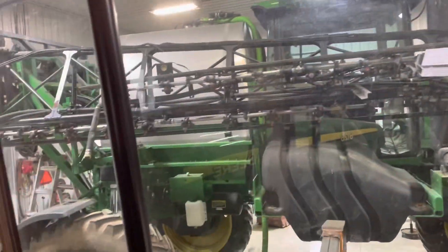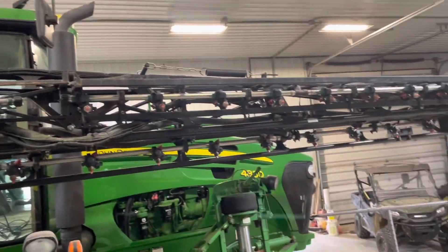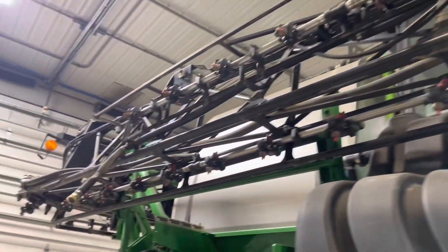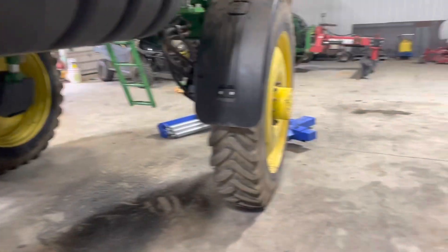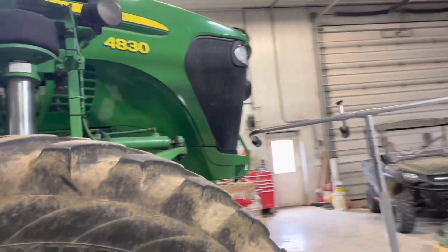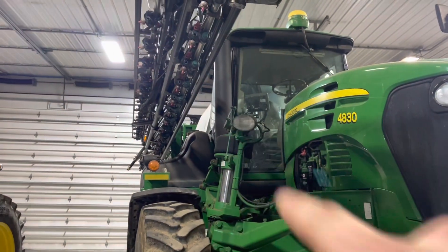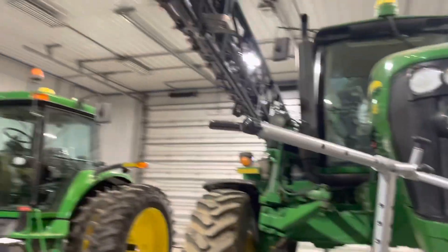Right next to it is our 4830 sprayer we picked up last fall — we haven't used it yet. We're putting a cab cam in it right now. It's got 980 hours on it; I didn't think we'd find one that low. It's a very clean machine — we had to pay dearly for it but I'm glad we snagged it. Still got the original tires on it; we've got a set of fat ones to put on, waiting on the jack to show up. It was converted and has the new 4640 monitor in it now. We just got the green star globe for it — that's DJ's new rig.